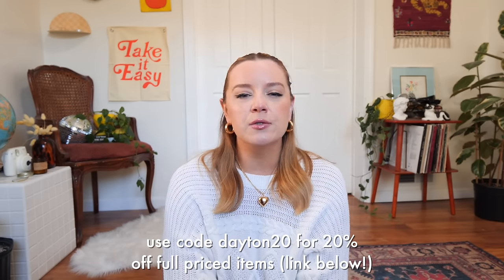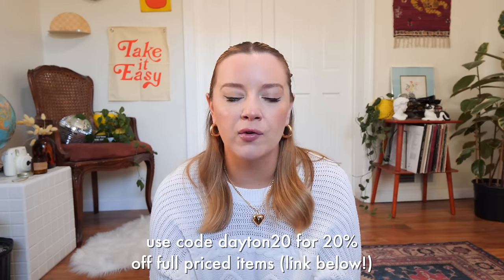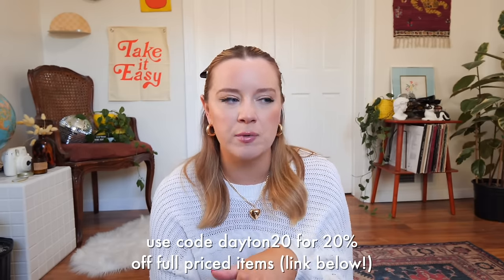Make sure you leave your thoughts down in the comments below. We have four or five different bottoms to try on, and they're offering a coupon code — use code Dayton20 at checkout for 20% off full priced items. All links will be in the description box below. So let's start and put these on and see what they're like.